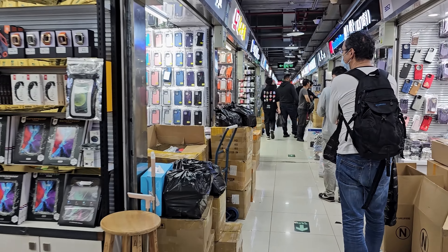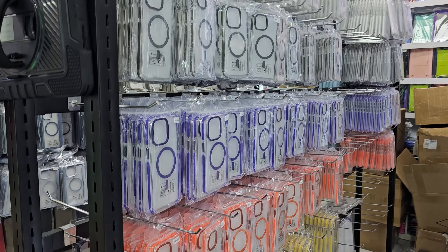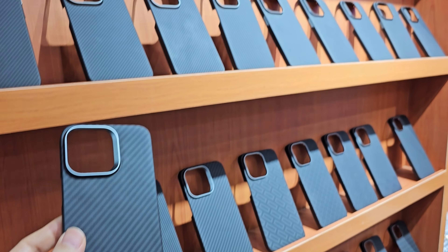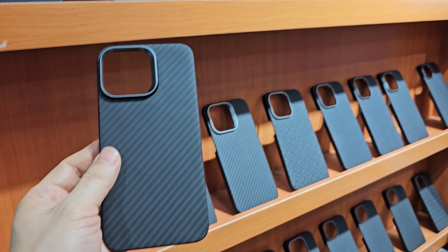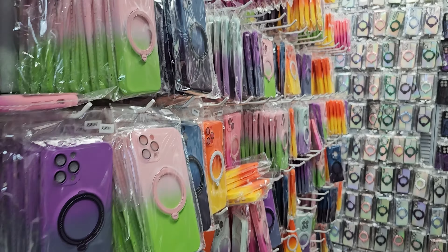There are all kinds of phone cases with different materials and looks, from cool designs to super crazy stuff that you can see only here. I bought a bunch of phone cases, and overall it was a great experience once again.